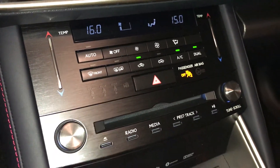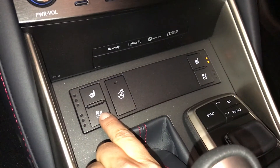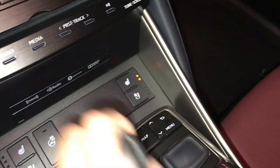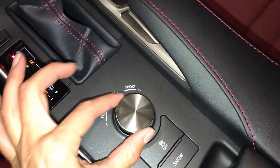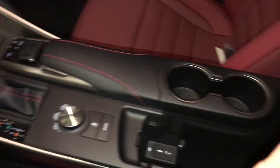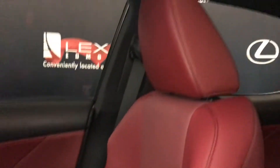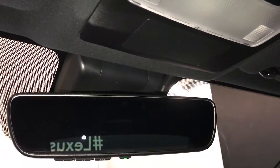Seat belt indicator for the back row, F-Sport leather shift knob, heated and ventilated front seats with three settings. Notice the heated steering wheel control. Use this to control your display screen. Drive modes, vehicle stability control, snow mode. Under your armrest: USB auxiliary, power outlet, and locking glove compartment. Power tilt and sliding sunroof with a sunshade. Auto-dimming rearview mirror with three integrated garage door openers.